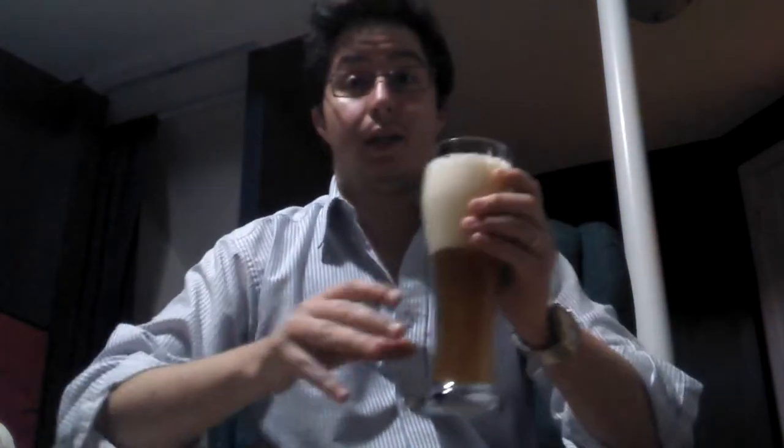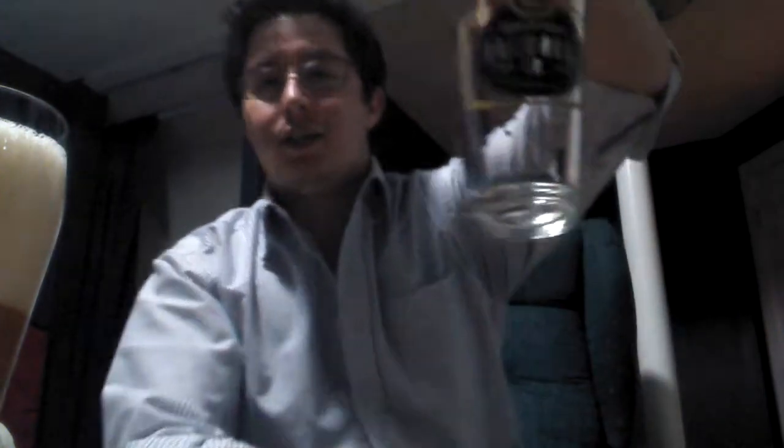I think it's the peach. You can definitely smell the peach. That's really good - that is really freaking good. So while that's cooling down, why don't we get that next beer going? Check out my glass.